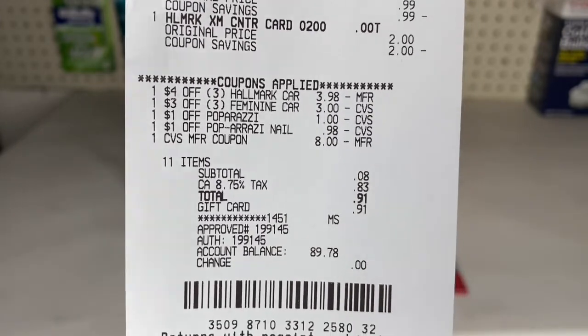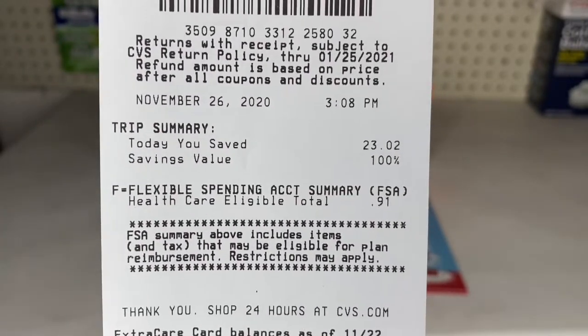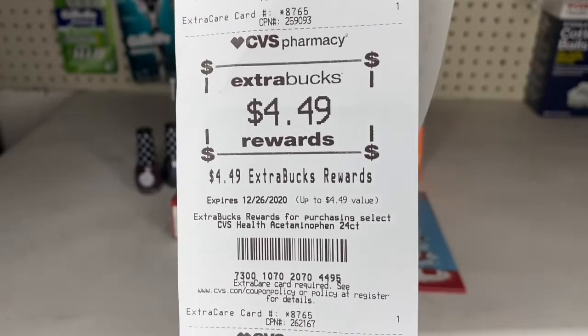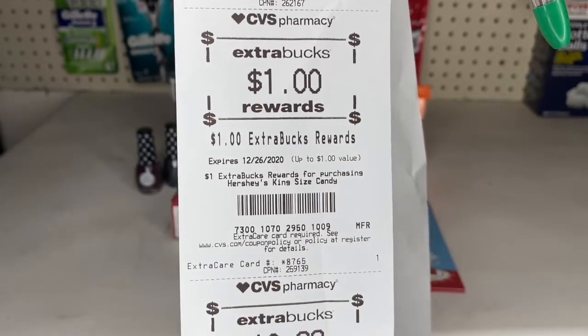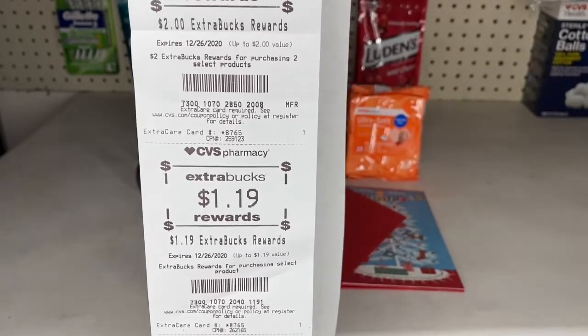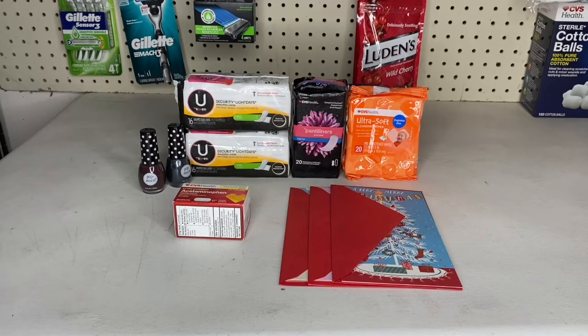I rolled over an $8 Extra Buck; my subtotal was 8 cents and with taxes I paid 91 cents. Total savings were 100% and $23.02. I got $3 back for Hallmark cards, $4.49 for the pain reliever, $1 for the Kit Kat, 99 cents for the wipes, $2 for U by Kotex, and $1.19 for the CVS panty liners. Rolling over $8 in Extra Bucks and paying 91 cents out of pocket brought my total to $8.91, but I got $12.67 back in Extra Bucks, making everything free and a $3.76 money maker.